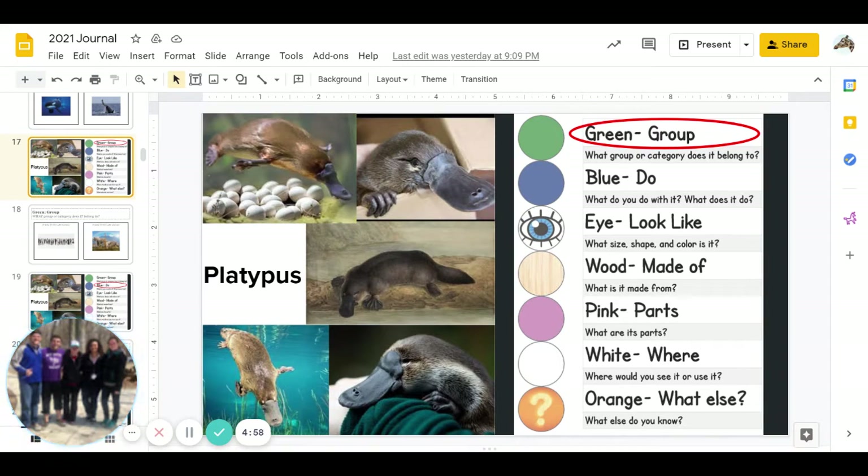Good morning, you guys. It is May 17th, 2021, which is a Monday. This is Ms. Reed, and we're going to record your Purple Journals.